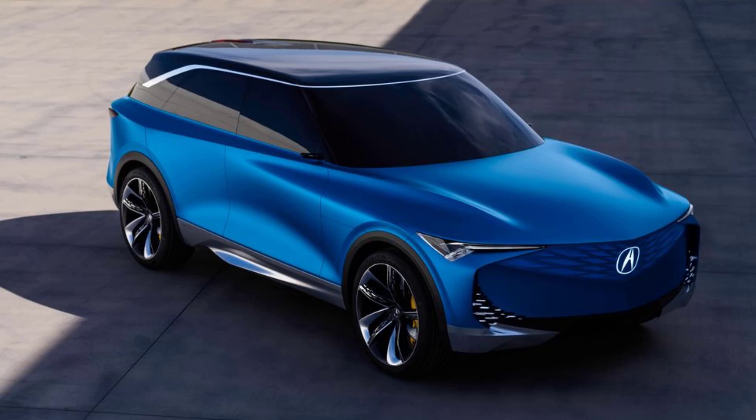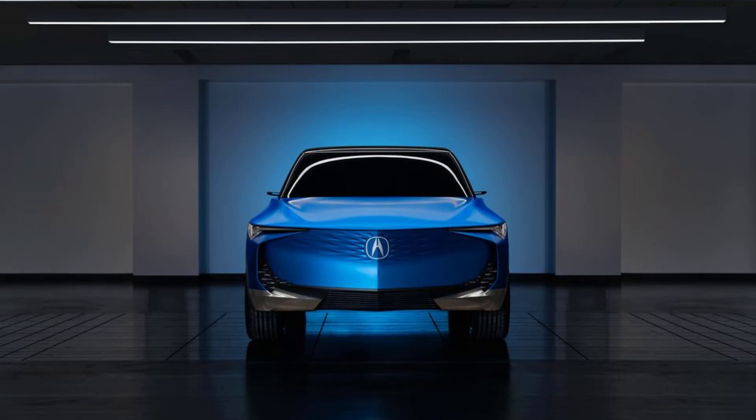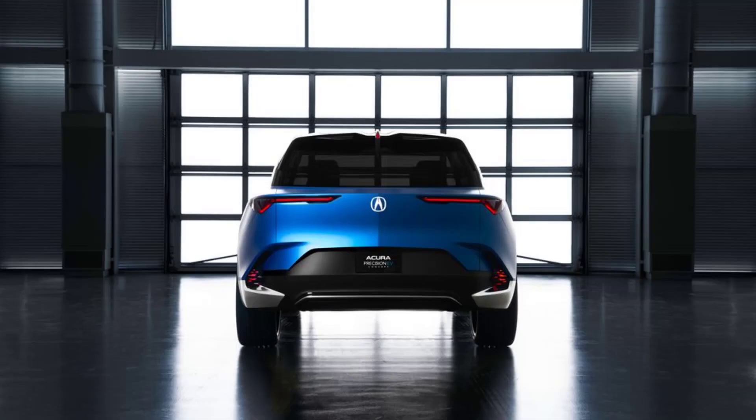The dual-mode cockpit is designed for both performance and autonomous driving situations. When Acura's original Precision concept debuted in 2016, it provided a visual roadmap for every future model. Staying true to that promise has resulted in today's cohesive-looking lineup. Now that established aesthetic is getting a glow-up in the form of the Acura Precision EV concept. The overall design goal is to demonstrate the flexibility of an EV future by reinterpreting current Acura styling cues rather than outright reinventing them.